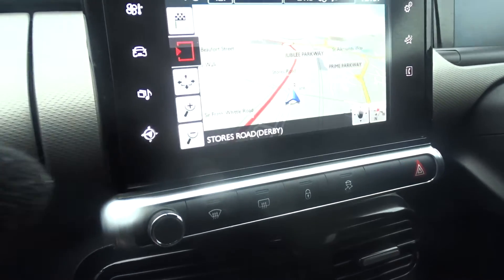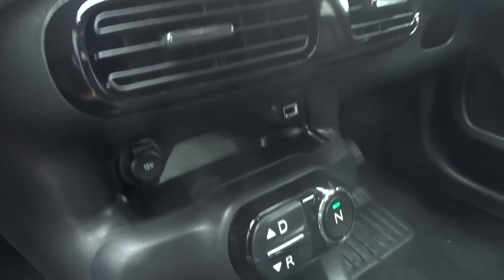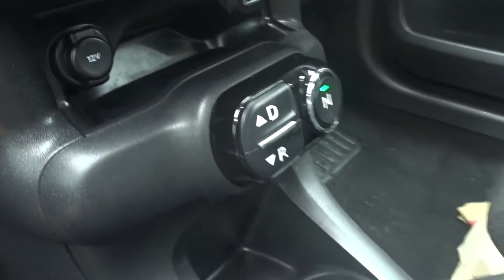as well as satellite navigation. There's also full Bluetooth device connectivity, and very smooth automatic transmission.